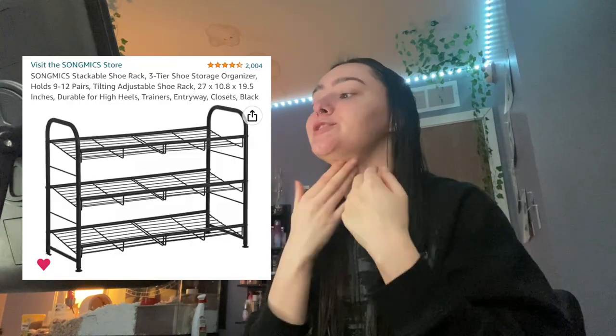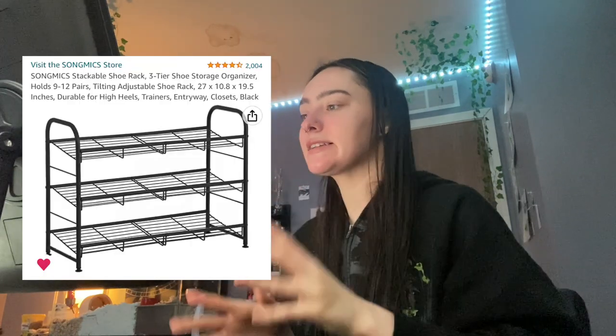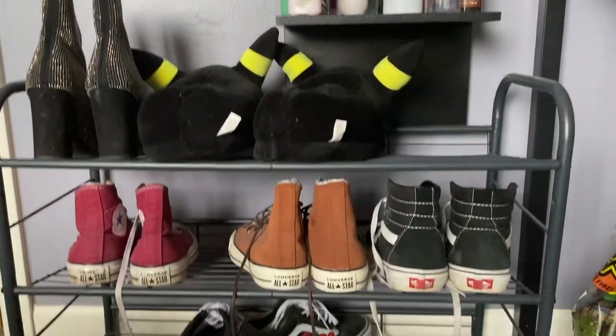Next is my shoe rack. I think I accidentally bought the gray one when I wanted black but it's fine. It took me so long to find a shoe rack with the dimensions I needed because the space required something specific. I'm pretty sure with that one you have the ability to stack more, so if you want a taller shoe rack, I'm pretty sure this company lets you stack them, which is really nice.